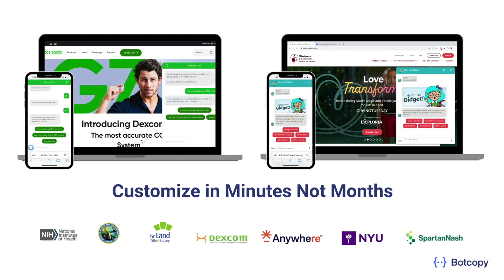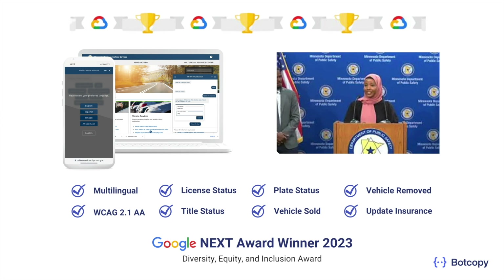Having a powerful UI that's ready to go wins awards. BotCopy, in partnership with the state of Minnesota, won the Google Next award in 2023. Not only does the solution speak English, Spanish, Hmong, and Somali, it's also WCAG 2.1 AA compliant. And citizens can log in and handle a number of issues — no more waiting in line at the DMV.